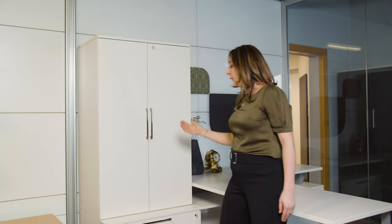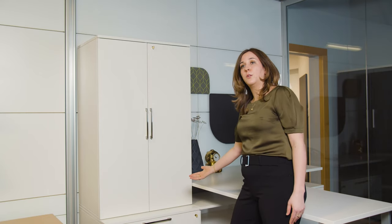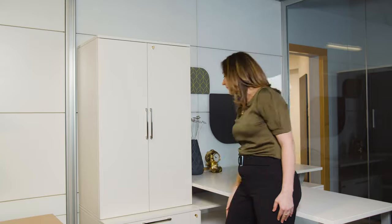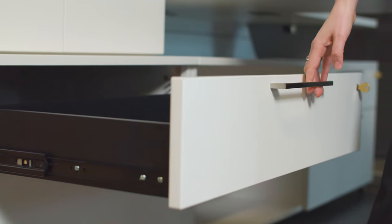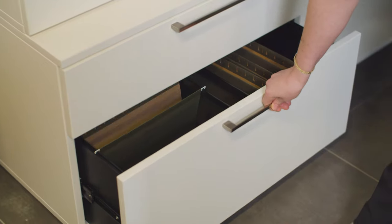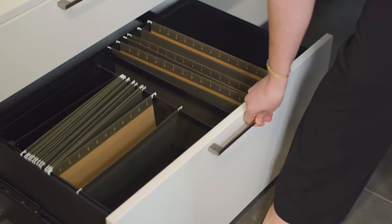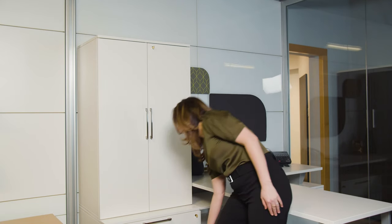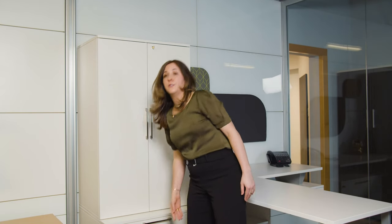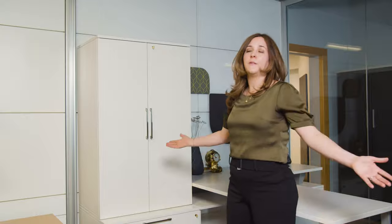Moving on to our low credenza, which is a box file configuration. The top drawer is a box drawer and it locks, as well as our bottom drawer which accepts letter and legal filing, front to back and side to side. Custom drawer configurations are available — you can reach out to the inside sales team and we can certainly help out.